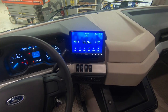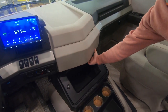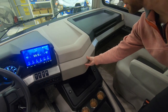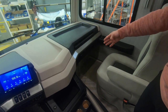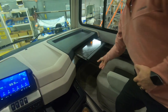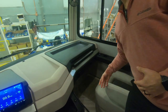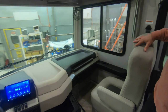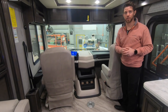We have two more USB ports in our center console as well as some hidden storage. Moving over to the passenger side we have 12 volt hookups as well as a nice sturdy laptop tray or snack tray. Both the driver's seat and the passenger seat spin around, giving two additional seating positions in the living area.